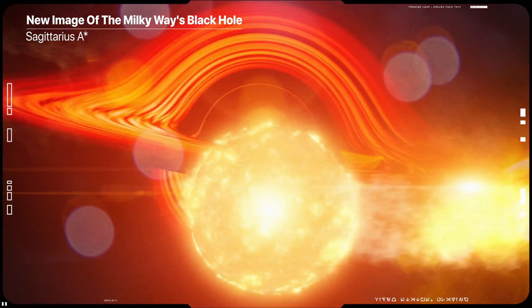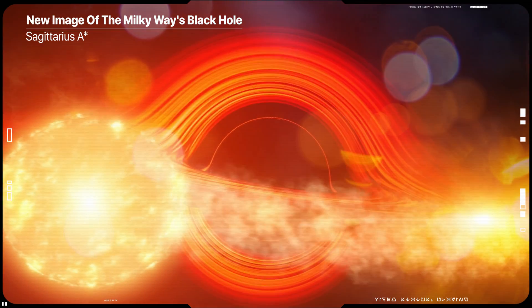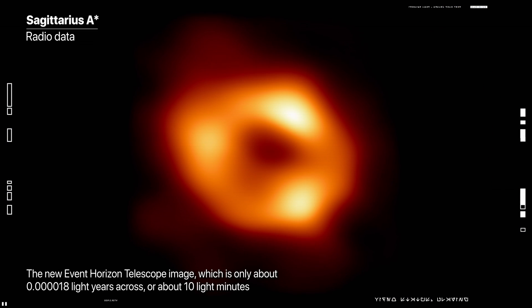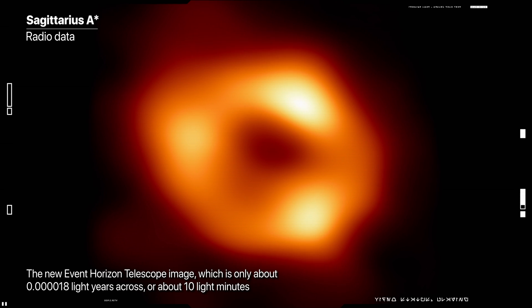Astronomers have unveiled the first image of the supermassive black hole at the center of our own Milky Way galaxy. This object, known as Sagittarius A*, is a supermassive black hole, and this image provides the first direct visual evidence of it.